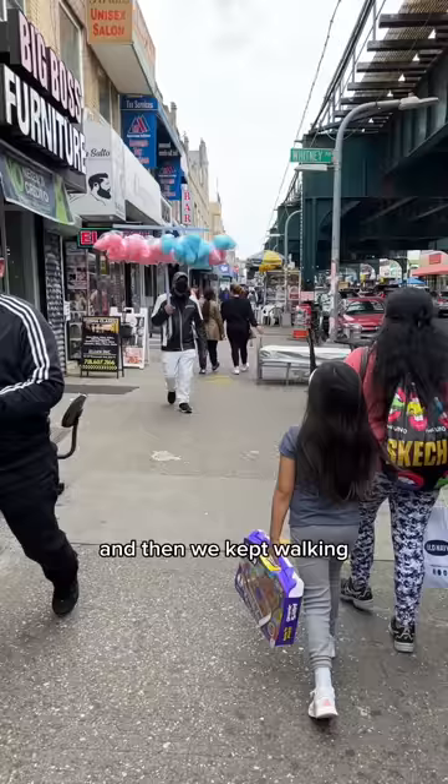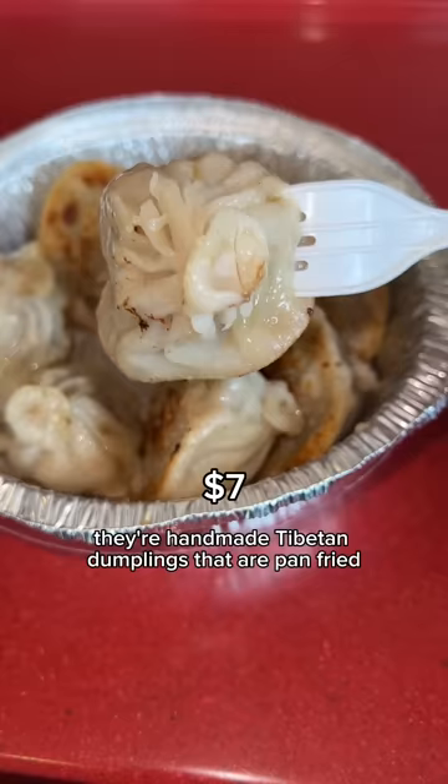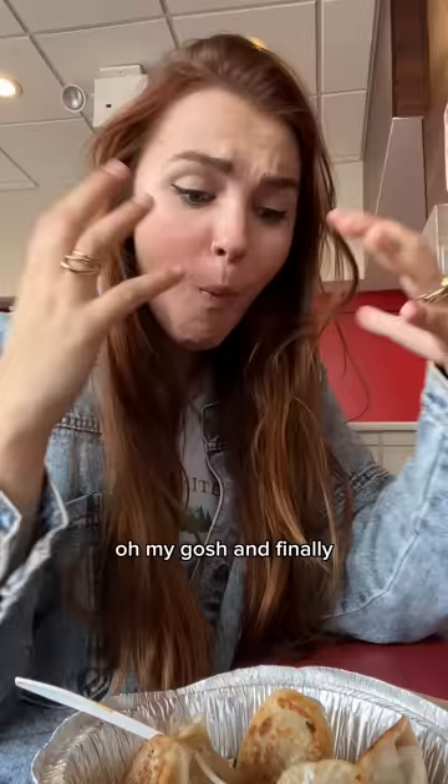We kept walking and came across this momo truck. They're handmade Tibetan dumplings that are pan fried so they get a little crispy, filled with savory beef. You pour these sauces on them - one is really creamy and one is super spicy - and it's just a burst of flavors. I'm going to dream about these dumplings.